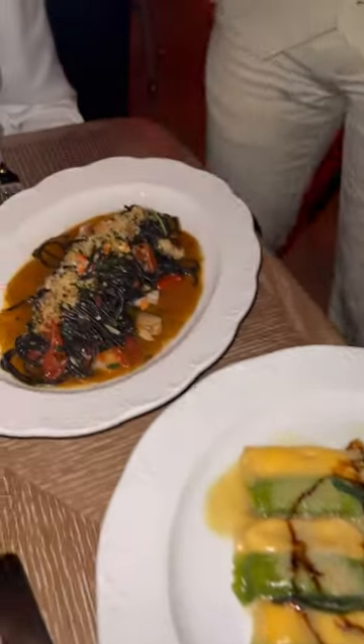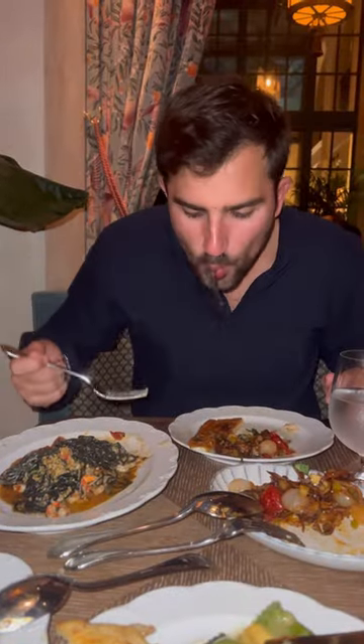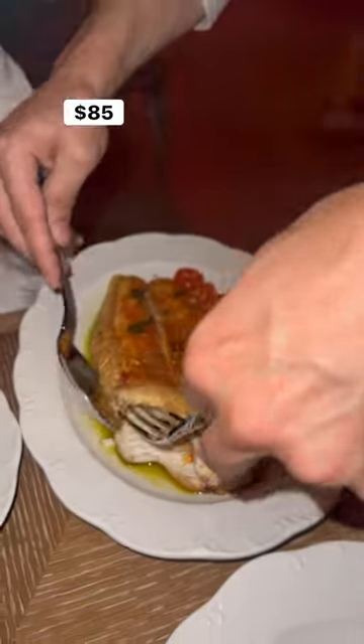Next, the entrees. I got the doppio pasta, which is like a ravioli, the spaghetti nero with seafood, and the mushroom carbonara. And I have to admit, it was all extremely delicious. I also got the dover sole, which was super fresh and perfectly cooked.